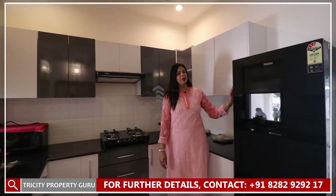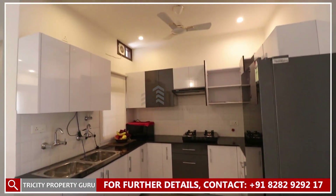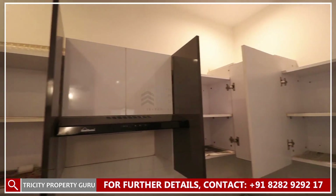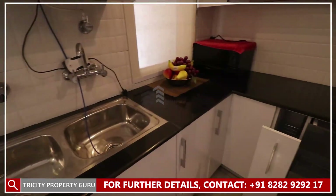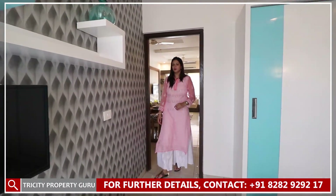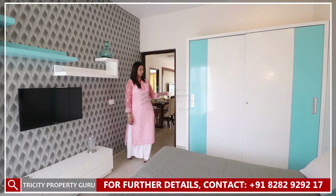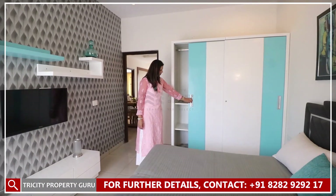In the modular kitchen we can place our fridge here. With the kitchen, our first bedroom will be 10 by 12 feet. We will provide cupboards with sliding doors.